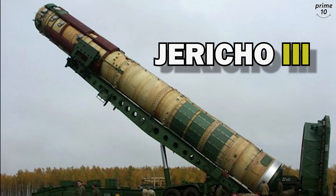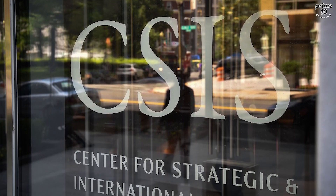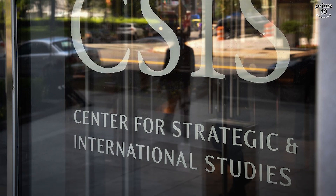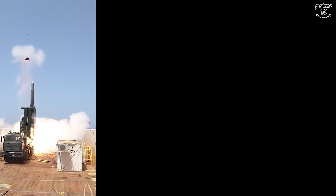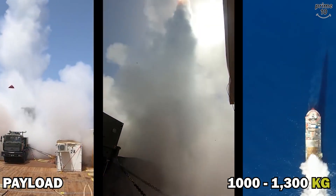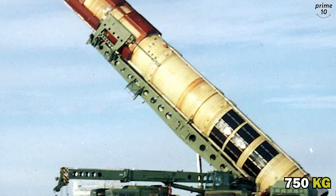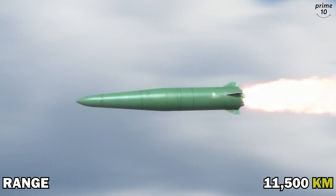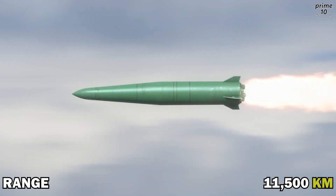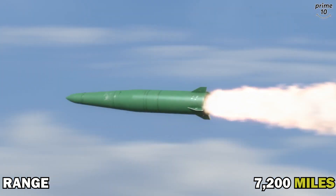Number 2: Jericho 3. According to the Washington-based Center for Strategic and International Studies, the Jericho 3 has a reach of 4,800 to 6,500 kilometers and a payload of 1,000 to 1,300 kilograms. A nuclear warhead weighing 750 kilograms is mounted on the Jericho 3. With a one-ton warhead, its range is reportedly approximately 11,500 kilometers — nearly 7,200 miles.